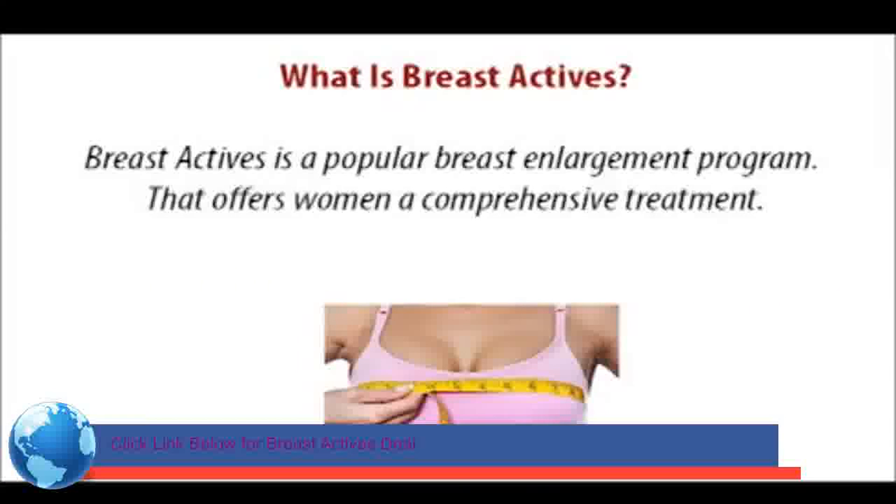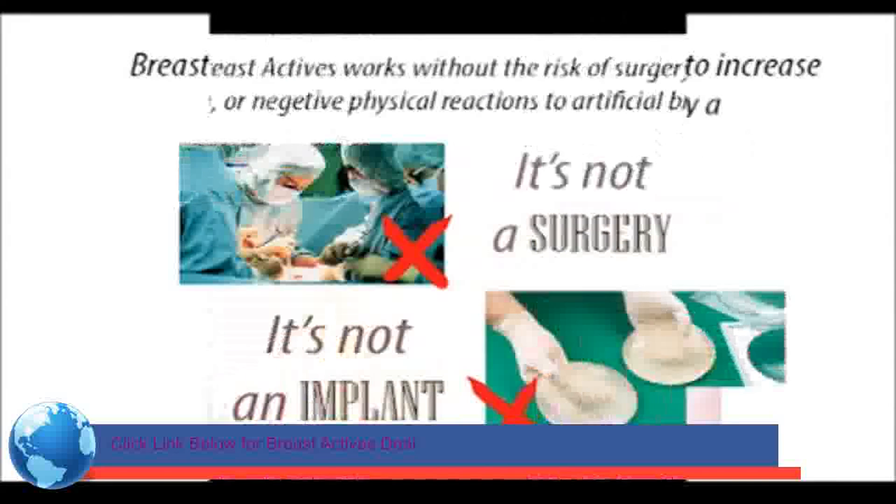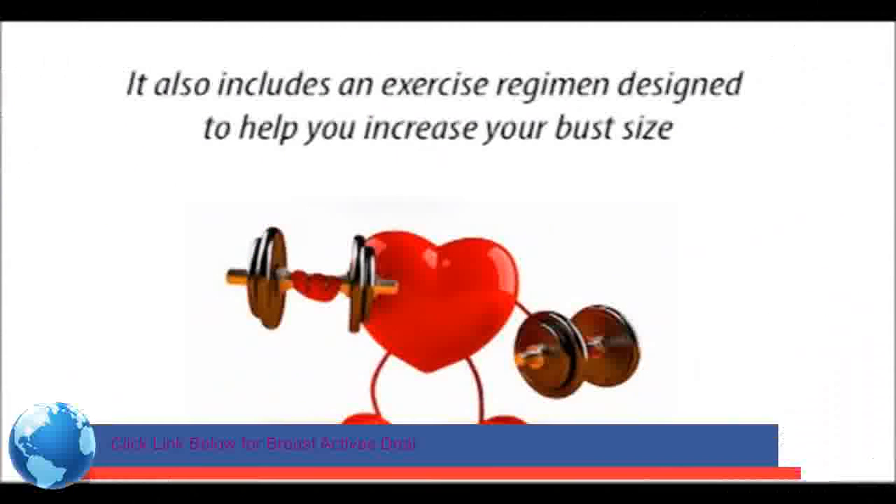So what is Breast Actives? Breast Actives is a popular breast enlargement program that offers women a comprehensive treatment. It specializes in increasing a woman's breast size and stands by a guarantee to produce more enhanced breasts. Breast Actives works without the risks of surgery, such as scarring or negative physical reactions to artificial breast implants. It also includes an exercise regimen designed to help you increase your breast size.